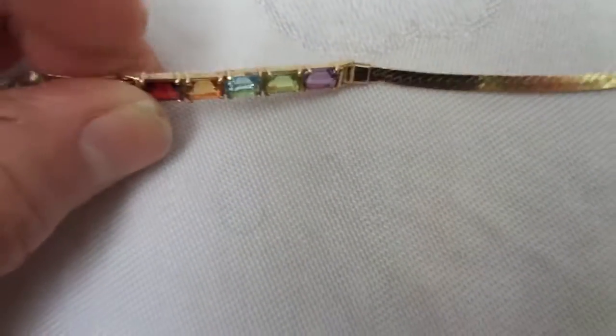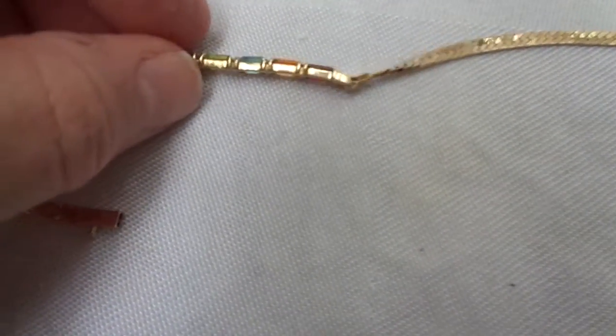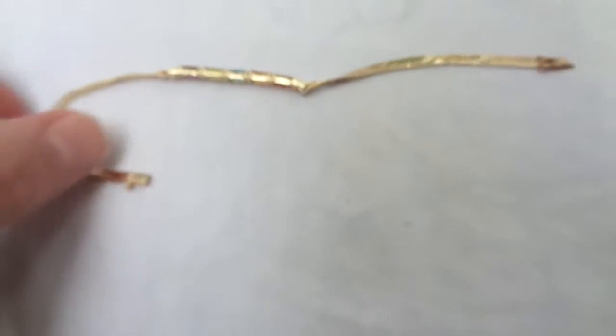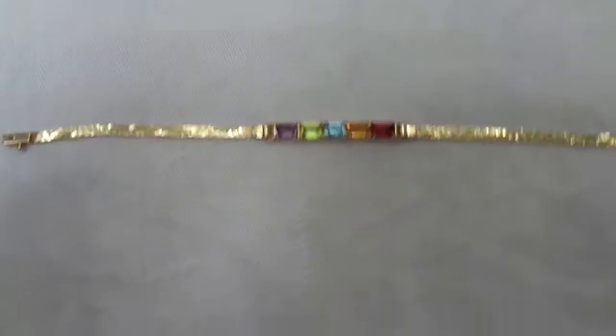One of the prongs was loose, and when the jeweler tightened it — you can see it better on the back here — it left a little dent there in the mounting. But that is the only noticeable sign of age that I can find.